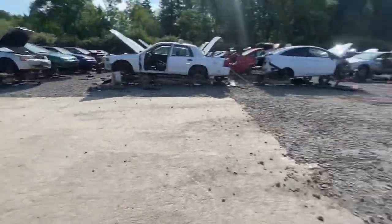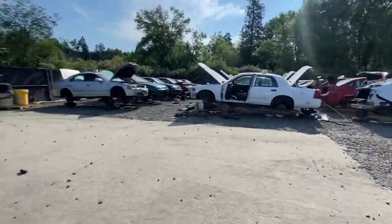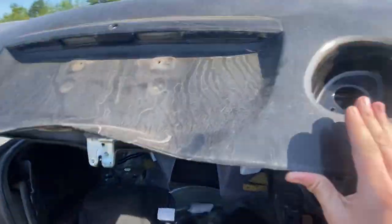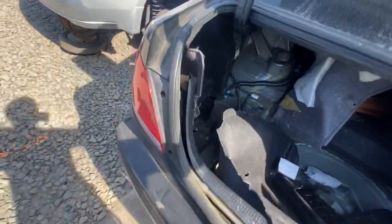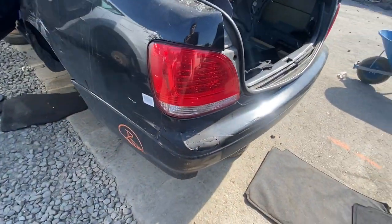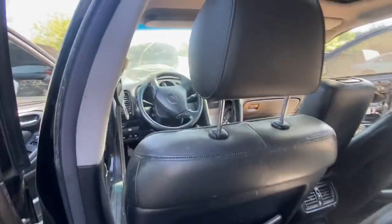We finally made it back to the junkyard. The taillights are still here but the centers are gone. I don't know if it's worth grabbing these but they look pretty good. I might grab that steering wheel — it looks really nice.